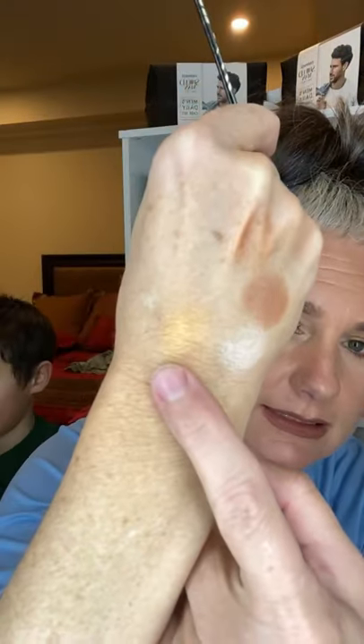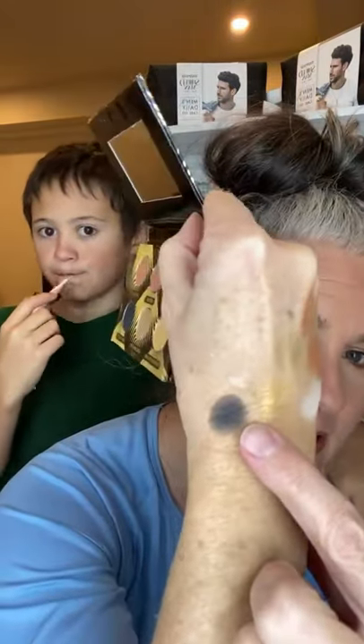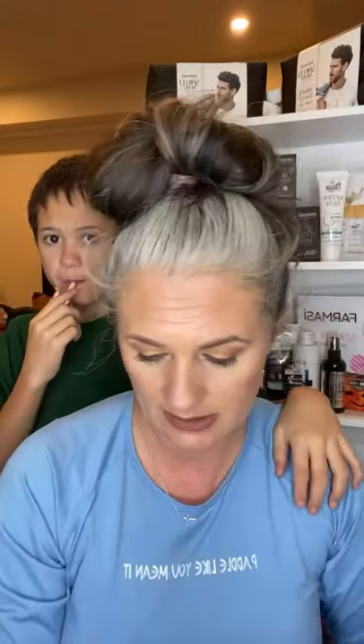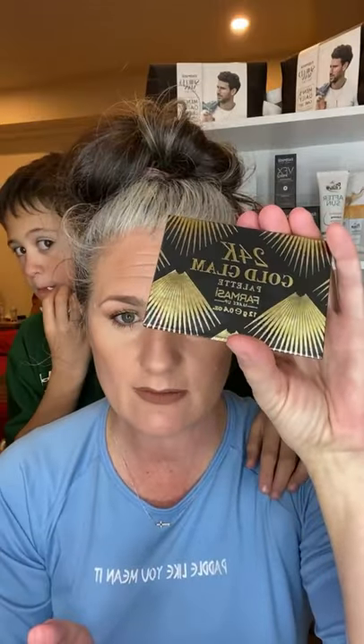Then we have the Gold — look at that gold color, isn't that pretty? And then we have Gold Digger, which is a slightly different shade of gold — a little bit lighter, more yellow. And then there is Space Noir, which is a black color but it has gold flecks in it. See the gold flecks? Super pretty. The color payoff is so good.